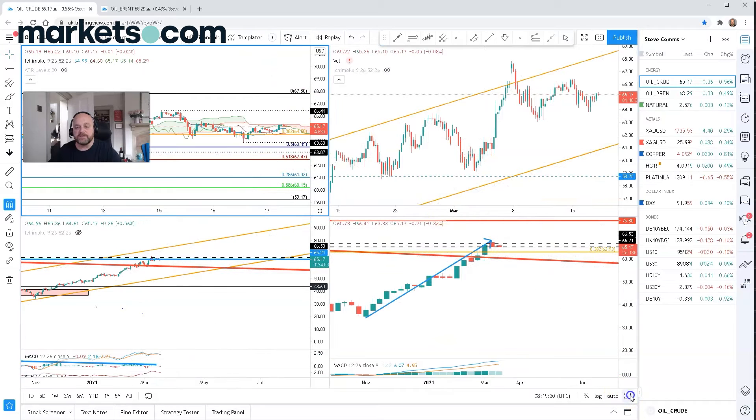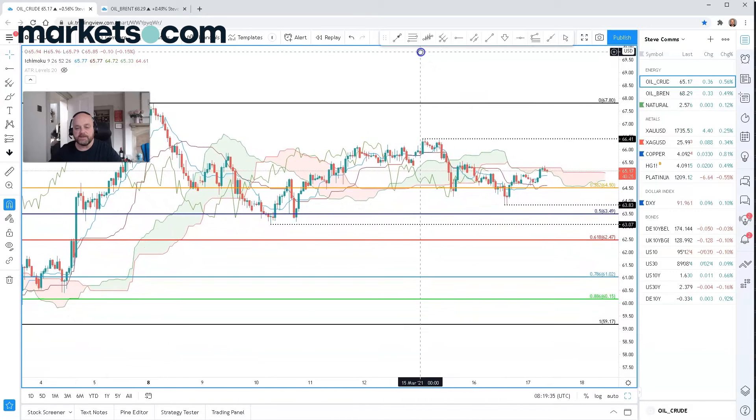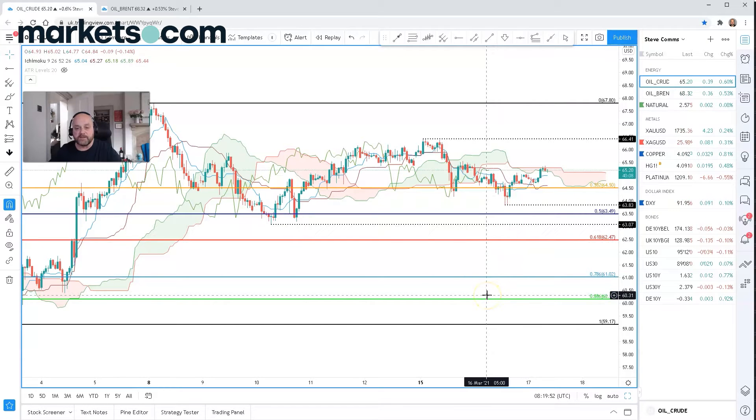If we move closer to the hourly chart, we can pick up some levels that we should be looking at on an intraday basis. Currently trading around the midpoint of this sideways channel. We're trading at 6518. On the downside, we've got support at the previous swing low which took place yesterday at 2 o'clock, and that is at 6383. Below that we also have a 50% Fibonacci retracement level that comes in at 6349. The real larger support level to watch is 6307. And above this we've got resistance at 6641.